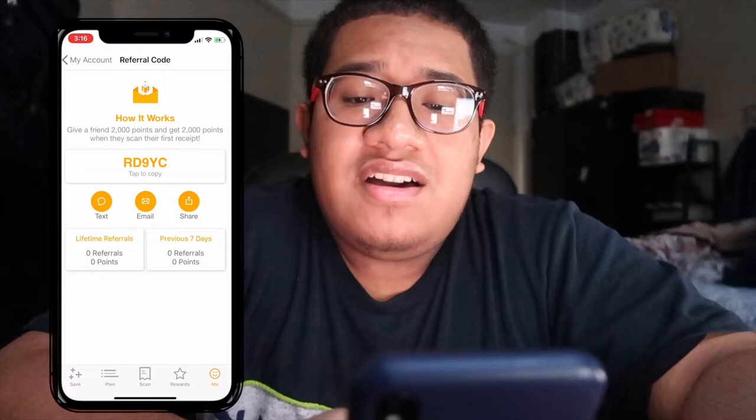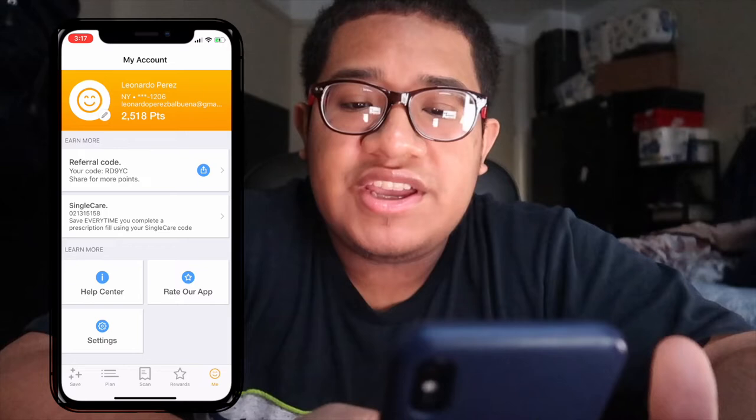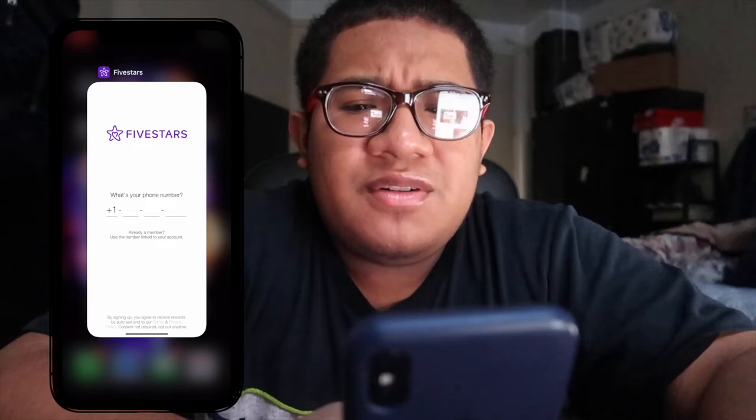It doesn't matter what you buy — as long as you scan your receipt you get points, and you can later redeem them for things like Amazon gift cards. Then I have Bank of America for my other account, and Five Stars, which I use to buy my dog's food. Most of my apps have somehow logged me out though — not sure why.